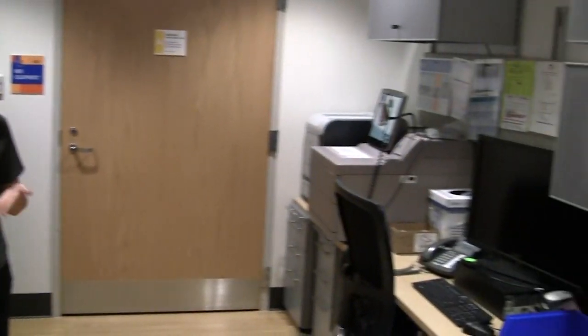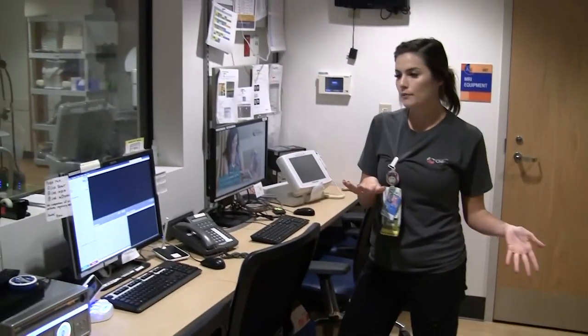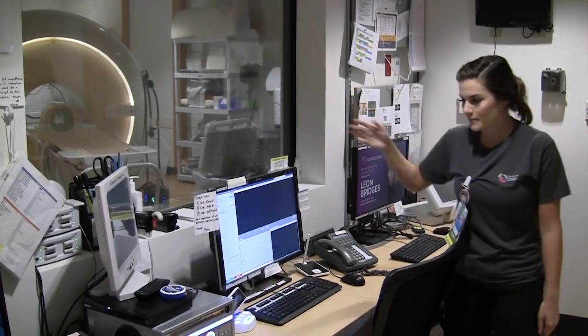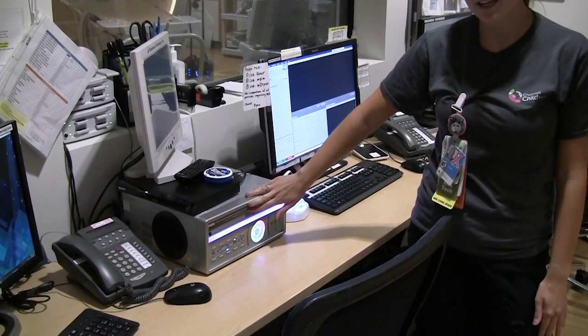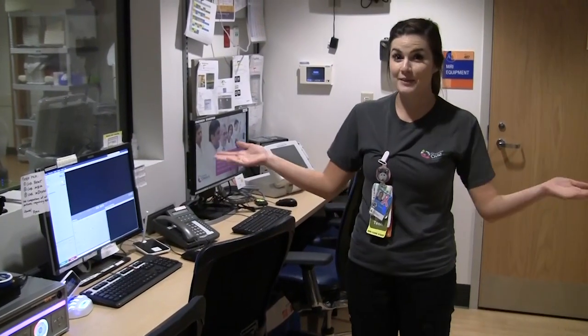This is our MRI control room. You can see there's lots of computers and monitors and different things that we use to make sure that the MRI goes well. And you can see into the scan room from here. This is the best part for the patients — this is the TV and the DVD player, and that's how the kids are able to watch their movies.